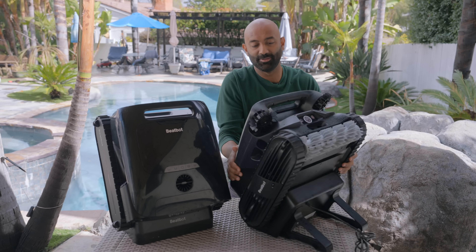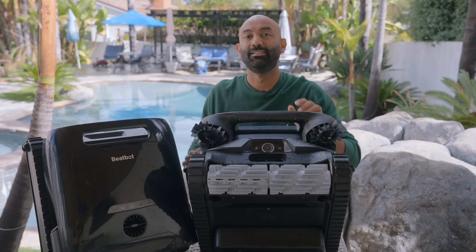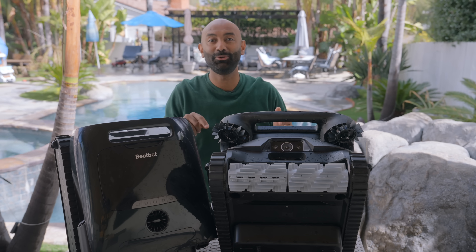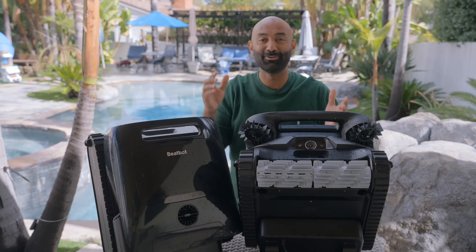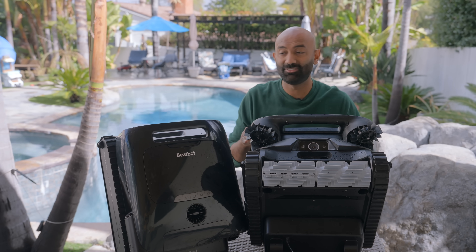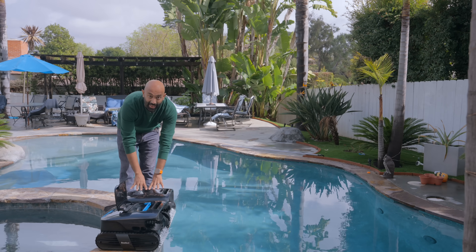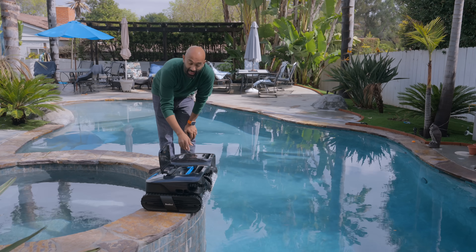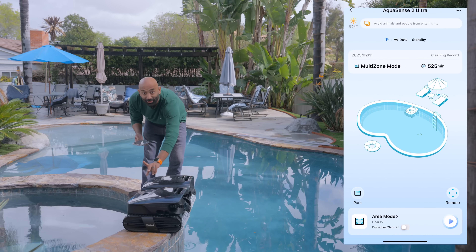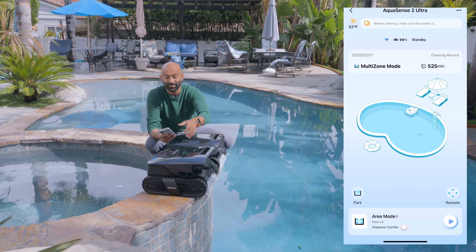What the Ultra adds is some AI. If you look back here, you can see that camera — this adds computer vision and AI algorithms for extra features. It has Hybrid Sense mapping technology, so it actually maps out your pool and shows you the map. And it has AI-powered targeted debris detection, which means it will actually stray off its course if it sees a clump of debris and go pick it up. Another feature of the Ultra is that it'll talk to you and tell you what mode you're in — the Pro doesn't have that.